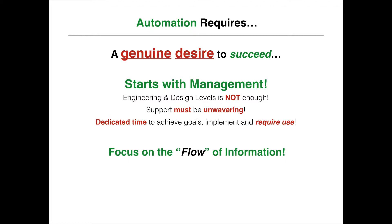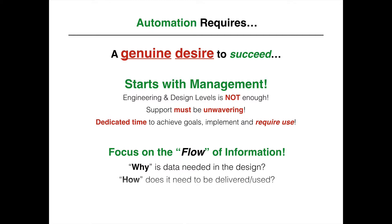It also requires a focus on the flow of information. Specifically, why is data needed in the design? How does it need to be delivered or used? And what method will be used to accomplish that goal?